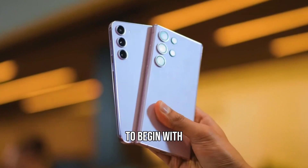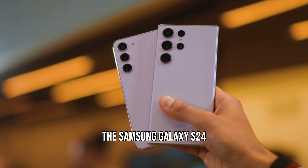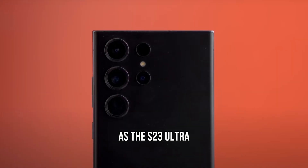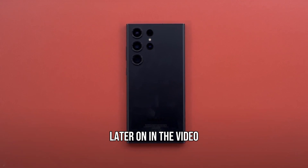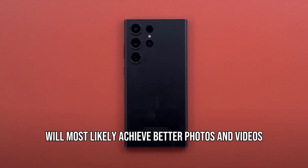To begin with, the Samsung Galaxy S24 Ultra is reported to have the same camera as the S23 Ultra, except for a new 50 megapixel 3x telephoto lens. The upcoming faster processor on the S24 Ultra will most likely achieve better photos and videos than the previous Galaxy S23 Ultra.